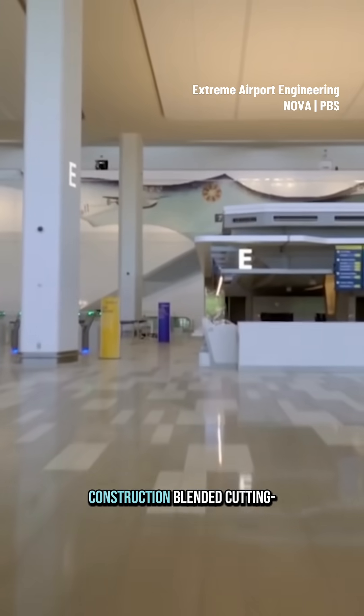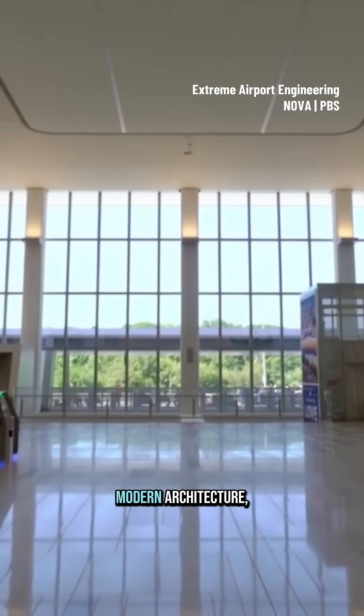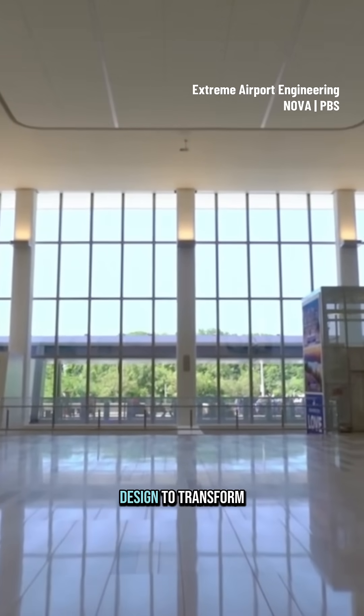The LaGuardia Airport construction blended cutting-edge engineering, modern architecture, and future-focused design to transform it into a one-of-a-kind facility.